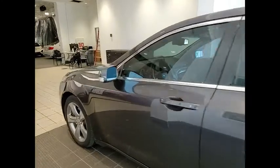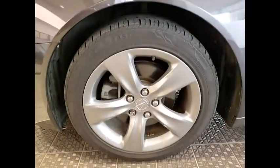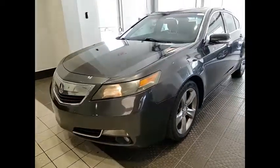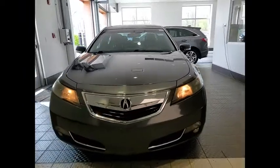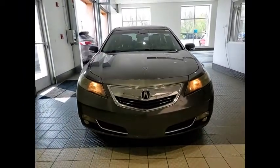Here are some of this vehicle's great options: tire pressure monitor, all-wheel drive, heated mirrors, electronic stability control, alloy wheels, aluminum wheels, rear spoiler, brake assist, traction control, stability control.